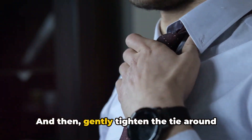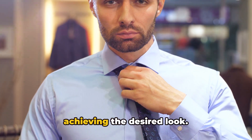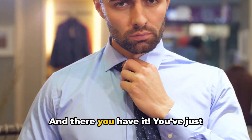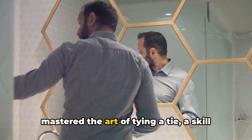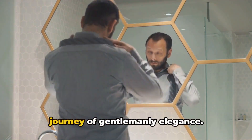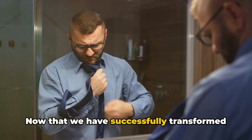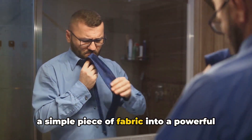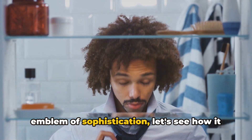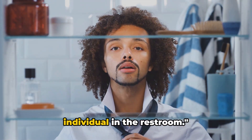And then, gently tighten the tie around your collar, completing the knot and achieving the desired look. And there you have it — you've just mastered the art of tying a tie, a skill often considered a rite of passage in the journey of gentlemanly elegance. Now that we have successfully transformed a simple piece of fabric into a powerful emblem of sophistication, let's see how it elevates the stature of our first individual in the restroom.